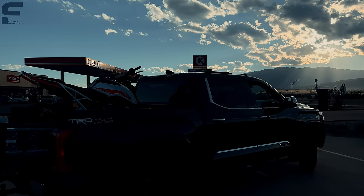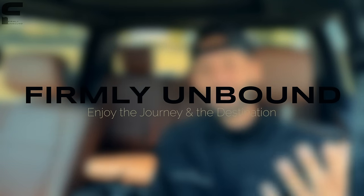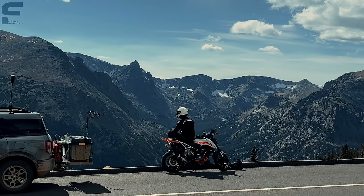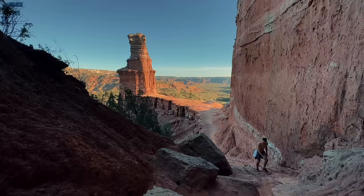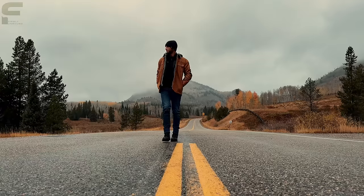Before we step inside, I want to ask you for a favor. I started my second YouTube channel called Firmly Unbound — it's the name of my company and an expression of exploration and freedom in work, play, and faith. There's a link down in the description and comments where you can subscribe. I spent pretty much the whole last month traveling coast to coast across the United States to show you what it means to live Firmly Unbound.